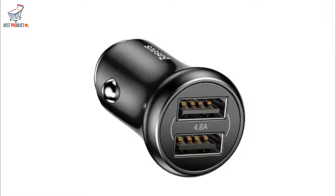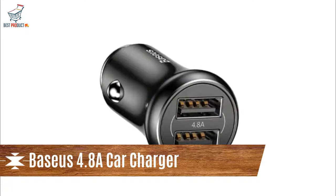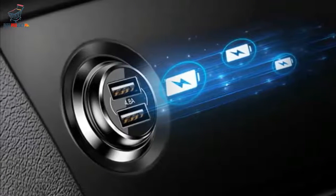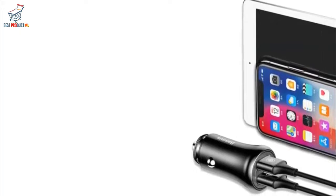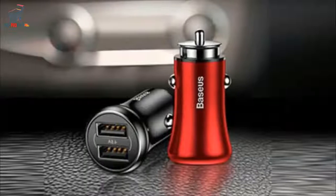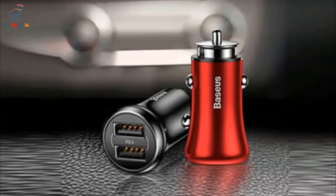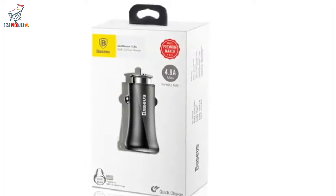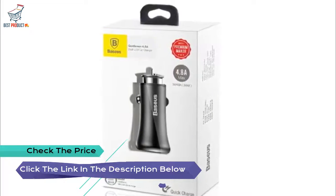Number 4: Basis 4.8A Car Charger — the phone is full when you get off. 4.8A high current for really fast charging. Smart Brain Main Control Circuit for optimized charging speed. 95% power conversion rate, speeding up charging by 45%. Blends perfectly with automotive trim to highlight your taste. Flash Charging Mode does not hurt the battery.